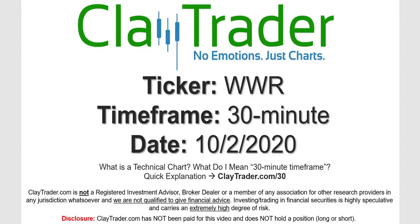Hey, it's Clay, and this will be a video chart on ticker symbol WWR. We will take a look at the 30-minute timeframe. If you're not sure what I mean by 30-minute, I do offer an explanation video at that link.